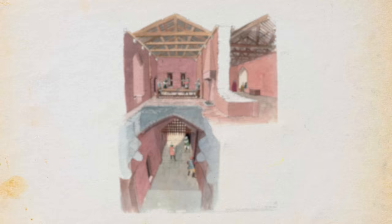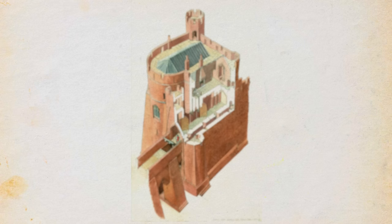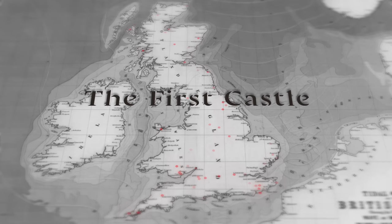Now you can add bells and whistles — curtain walls, an impressive gatehouse or a great hall if you'd like and if the locals give you time. But with these parts in place, you have the good basis of a strong defensible castle.